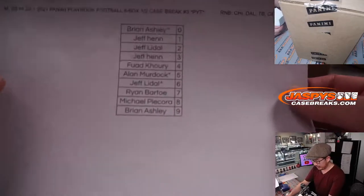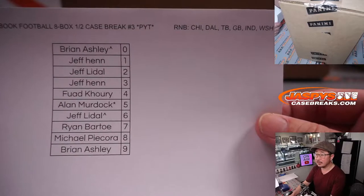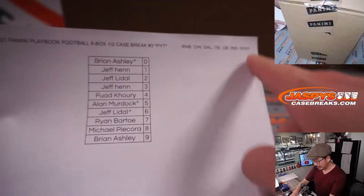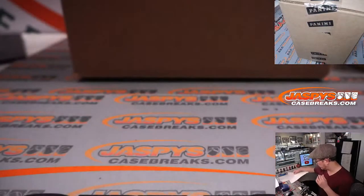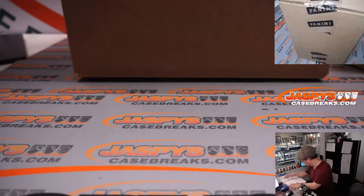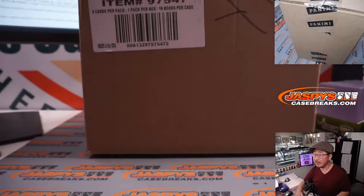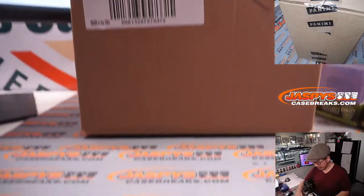We did another number block just a few moments ago. That's also uploaded in a separate video. So block of numbers just for those teams, just for that break. Now let's pop open this fresh playbook case right here and let's see which half we're going to do.